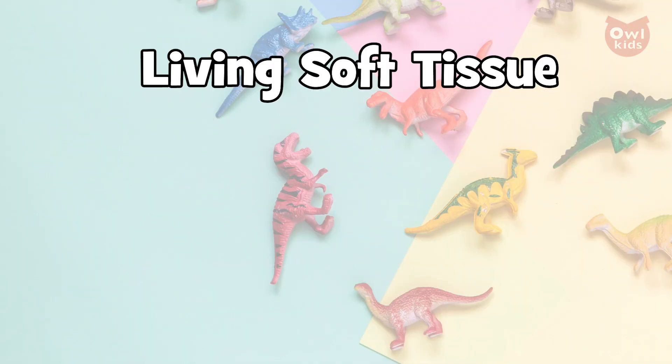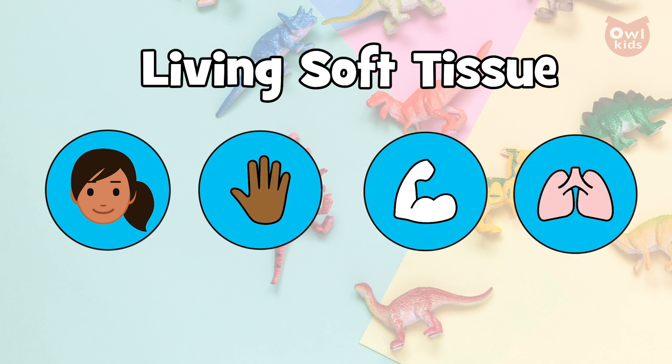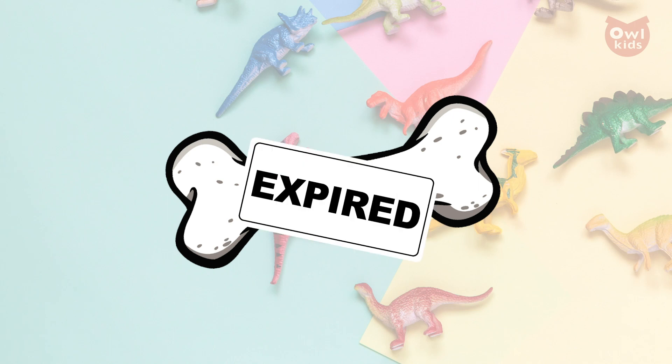Let's begin with why fossils are so difficult to create. Living soft tissue — that's hair, skin, muscles, organs — these things begin decomposing at an extremely quick rate after an animal dies. And even the longest lasting parts of an animal, its bones, have an expiry date.